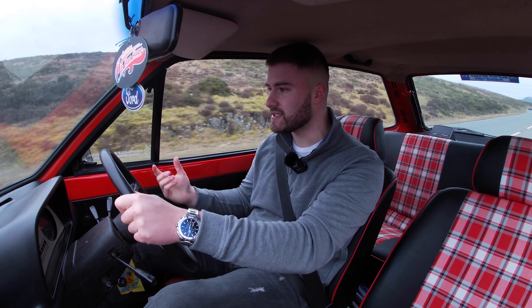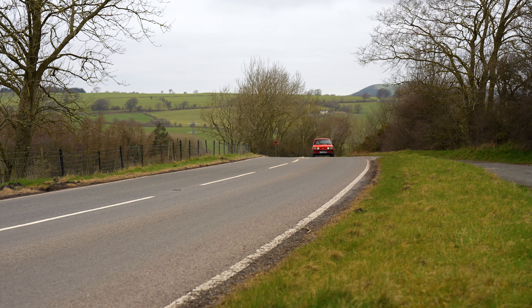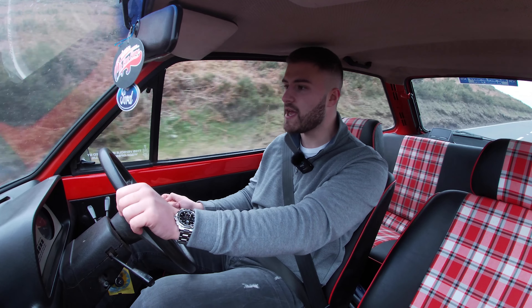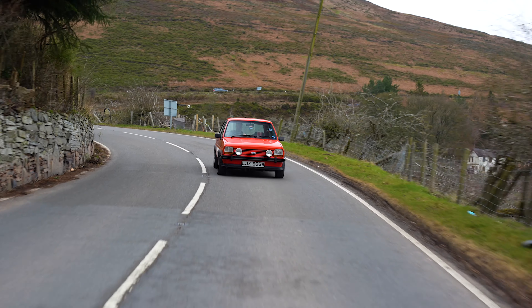Oh yes, it's the Mark 1 Supersport. I can't believe I'm actually driving one — there are only 128 of these things left in the wild, so this is rare. The reason the Fiesta came about was due to the oil crisis in the 1970s; there was a market for a more economical car, so Ford realised this, hence the birth of the Fiesta. It was officially launched in 1977 and you could buy the basic model for £1,800. Ford's marketing slogan for the Supersport was 'the car that looks as good as it feels and as good as it drives,' and I can tell you it lives up to that name.